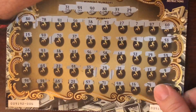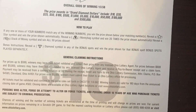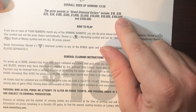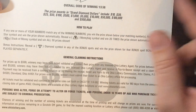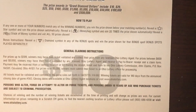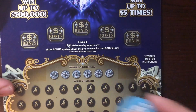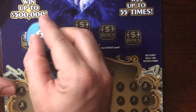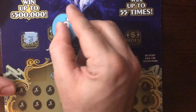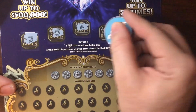Next ticket — looking for that diamond symbol in the bonus spots. Got a melon, a pot, a crown, a clover, and a piggy bank — no diamond symbol. Here we go into the number section — one more ticket after this. We already got one win so hopefully we can get another. Our numbers are 65, 58, 73, 20, 46, and 21.